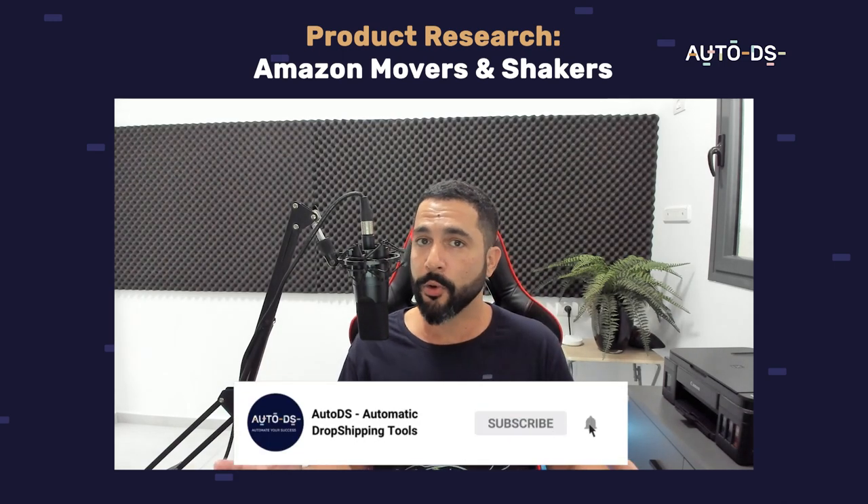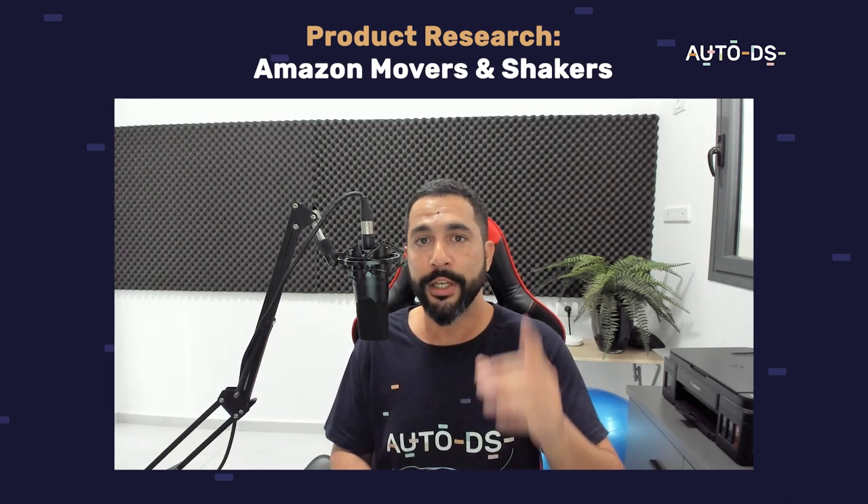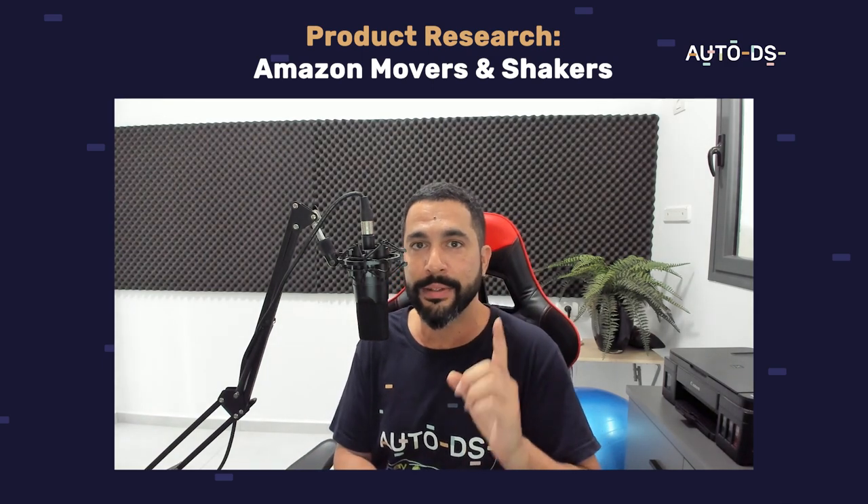I hope you found this video informational. If you found value in it, give us a like and a share so your friends and family can also learn about the amazing world of dropshipping — and we'll know that you appreciate content like this. Thank you for watching. Good luck with your product research. Happy dropshipping, and great sales and profits!